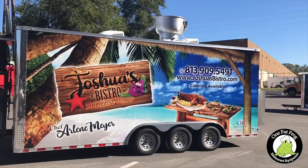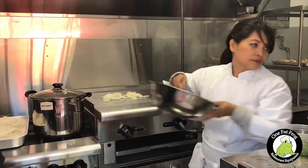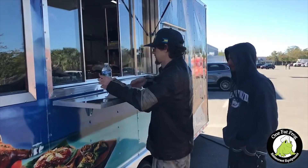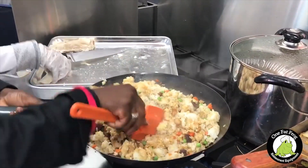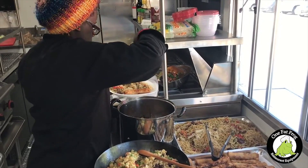Hi, my name is Chef Arlene Meyer with Joshua's Bistro, and we will be in the Tampa Bay area bringing you Philippine fusion foods. Through our other business, Celebration Catering of Tampa Bay, Chef Arlene can create virtually any dish that you desire. The truck allows us to bring our kitchen on site.